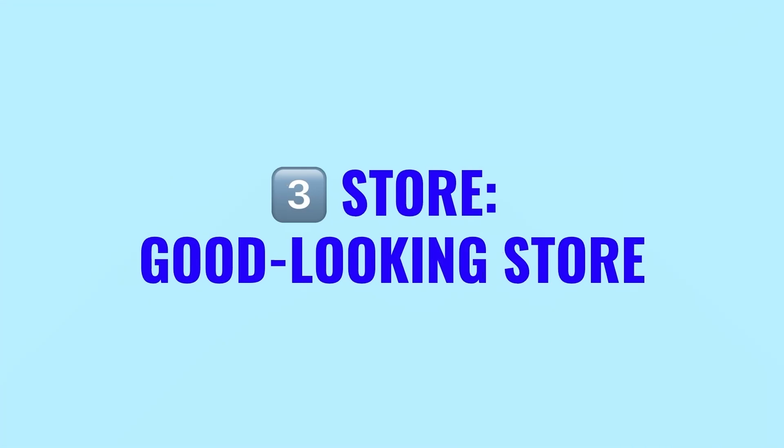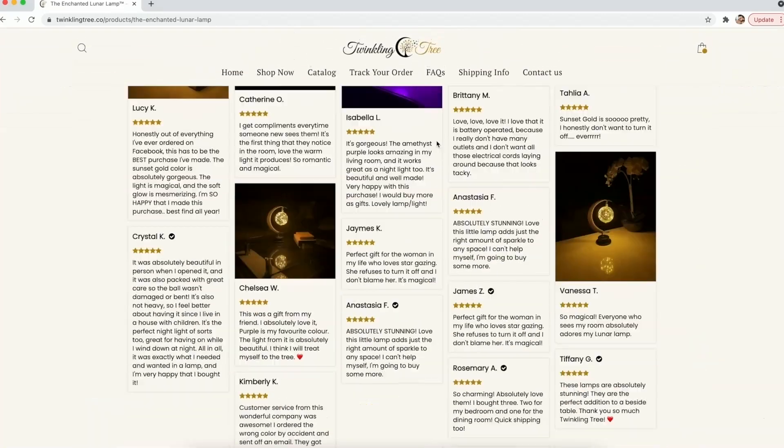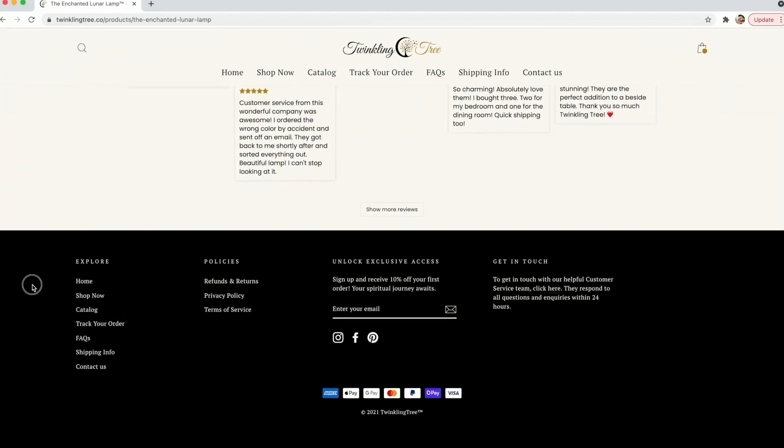Finally, let's move to the third store, which did an amazing job: TwinklingTree.co. They're doing really well just by looking at the insane amount of views they're getting on their Facebook ad. We'll go through the same criteria here. Looking at the navigation, the top and the footers — marvelous job. Everything is included, nothing has been missed. As a potential customer, I really feel comfortable in case I'm interested in the product they are offering.